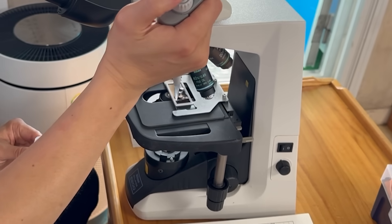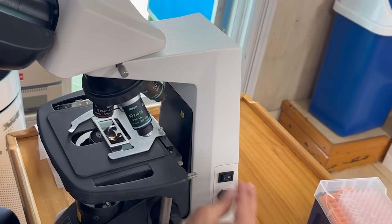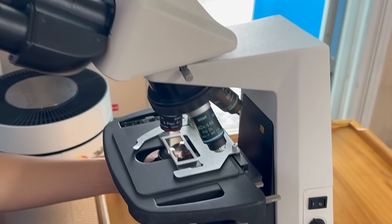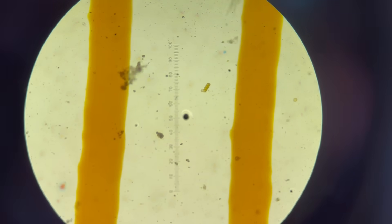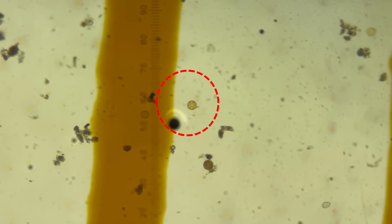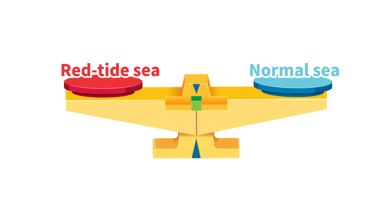Together with a marine researcher, we took seawater samples and examined them right on the boat using a microscope. See this? That's plankton. You can spot more here too. This amount is about the same as what you'd find in normal seawater.